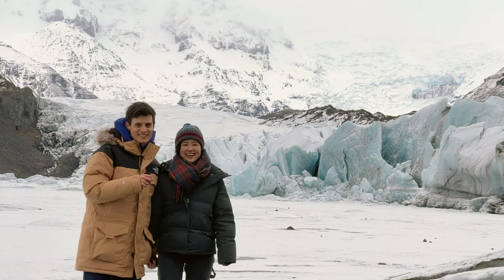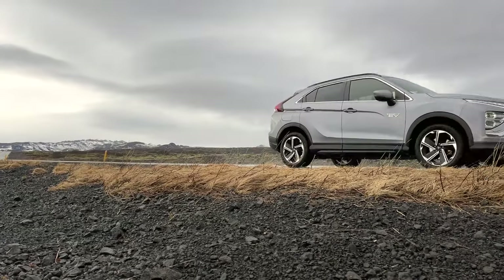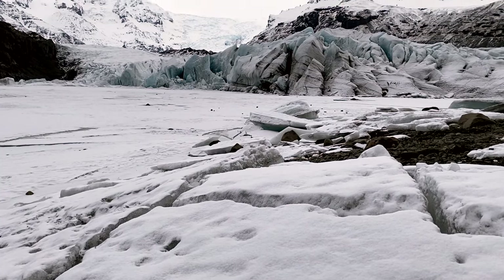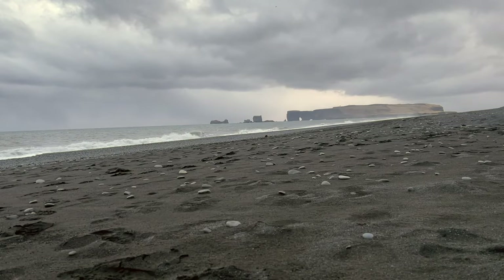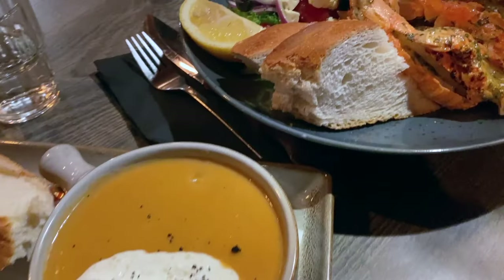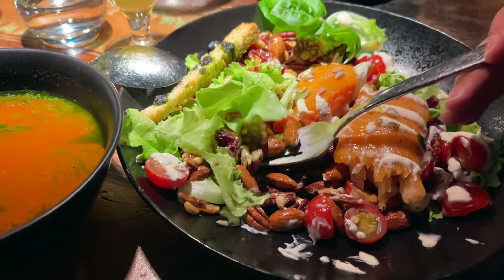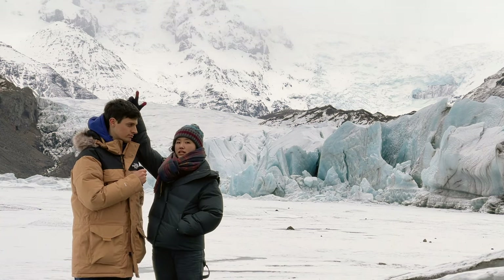Hello! So today we are in Iceland. We're on a six-day journey across the south of the island. We're going to see some really cool stuff: hot springs, the black sand beach, stunning beautiful waterfalls, and also traditional Icelandic food — very, very expensive food. All of that coming up, check it out!